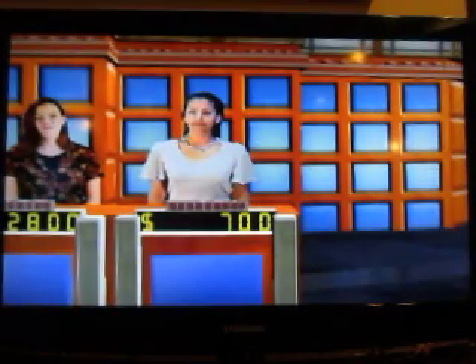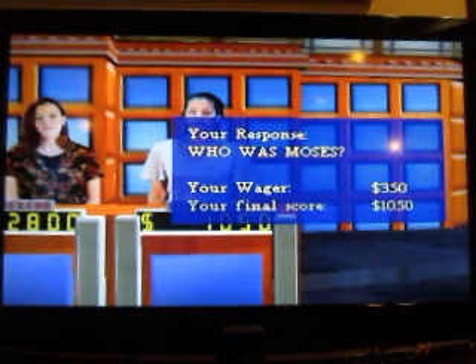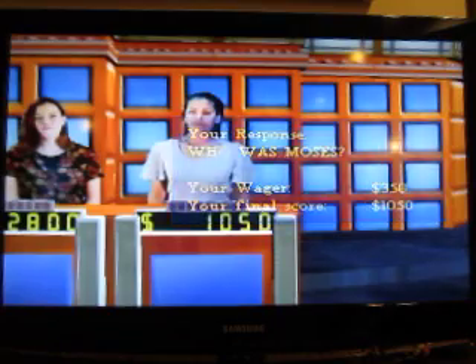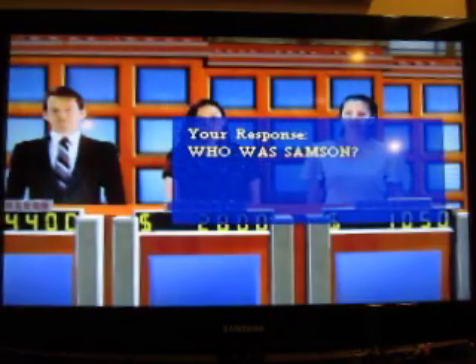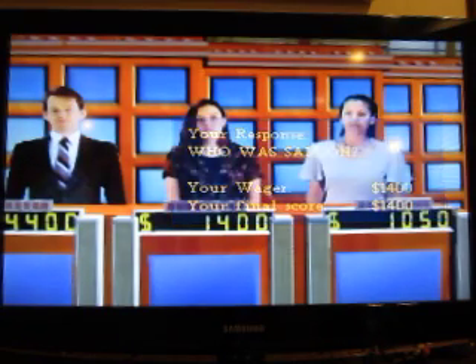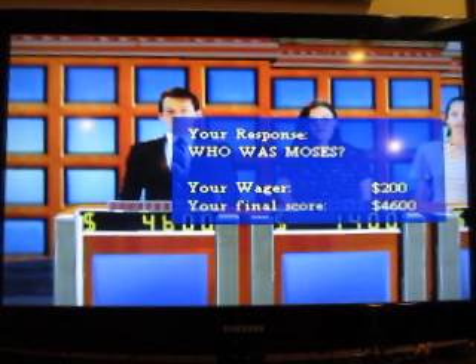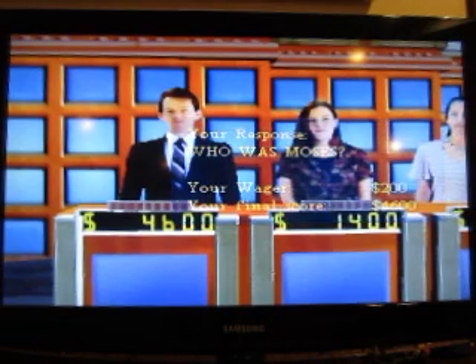Let's see. Marty, what did you say? Who is Moses? Yes! And you're going to go to $1,050. Jen said Samson, which is wrong, so she'll finish at $1,400. I said Moses and that's right, and I go up to $4,600. So I'm the winner once again. Thank you for playing Jeopardy. Let's do it again real soon.